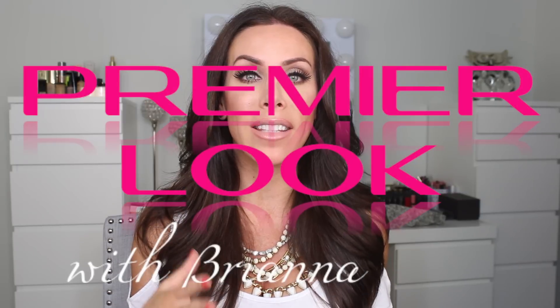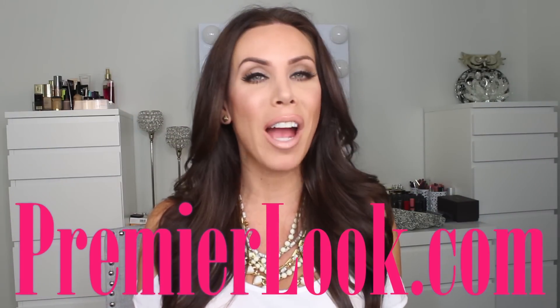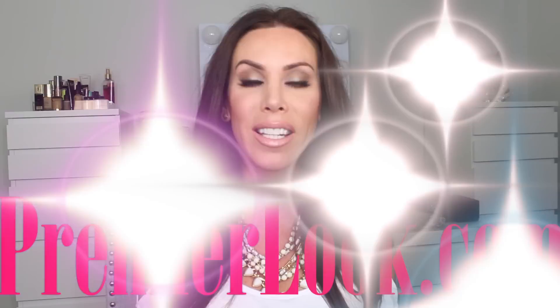Those are the six products that every doctor will tell you you need in your skincare regimen if you are serious about anti-aging. Welcome back to my channel. I've compiled the top six products that every dermatologist will tell you you need for anti-aging. These are products and tips you need to include every single day into your skincare routine.